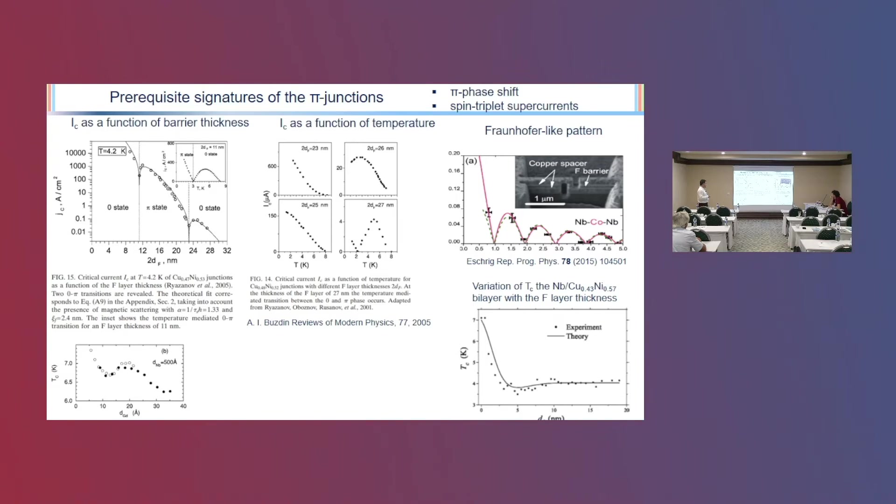First of all, we want to see the cost structure as a function of the barrier thickness. The other one is also the cost structure and critical current change as a function of temperature. The other one is the Fraunhofer patterns. This is a well-known effect: with the proximity effect, if you increase the thickness of the magnetic layer, superconductivity is suppressed.